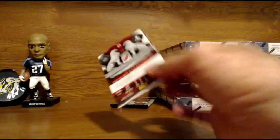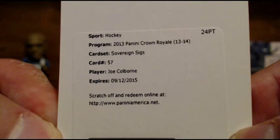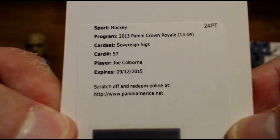And we got a redemption. Our redemption is going to go to Joe Colburn — I'm not sure who that is. We will look that up on the checklist, unless someone happens to know off the bat. Calgary — we'll double check, but it could be a hit for the Calgary Flames. Sovereign Sigs — autograph on that one.